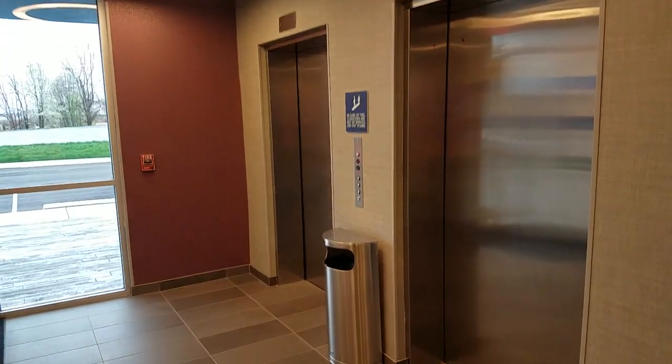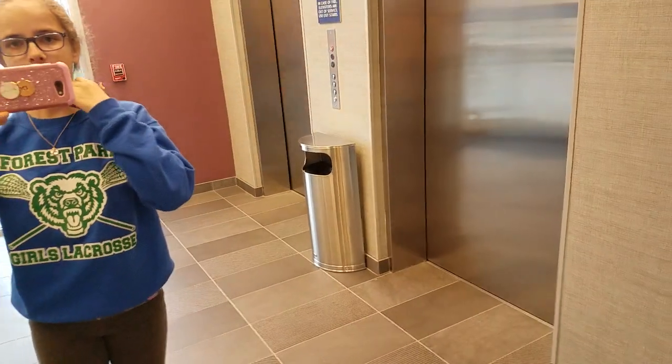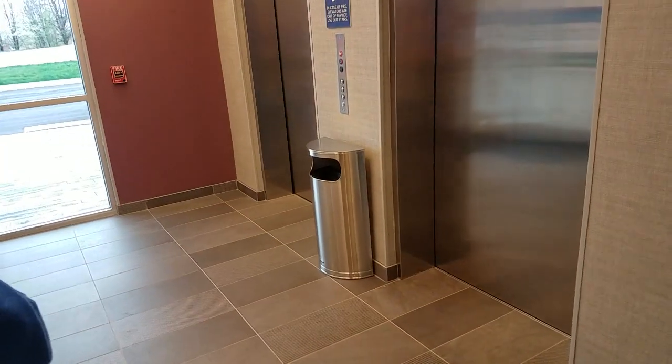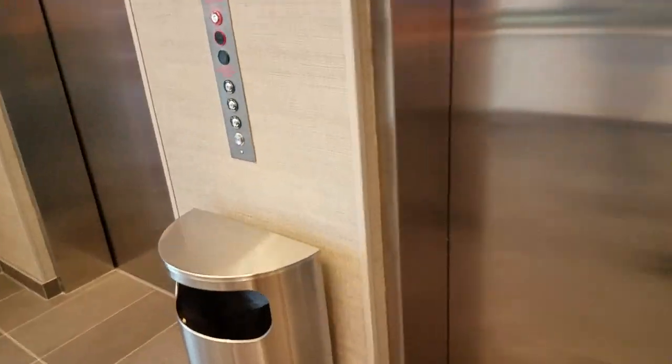Here we come to the elevators at Hotel True by Hilton in Nashville, Tennessee. These are ThyssenKrupp elevators. Let's ride them.